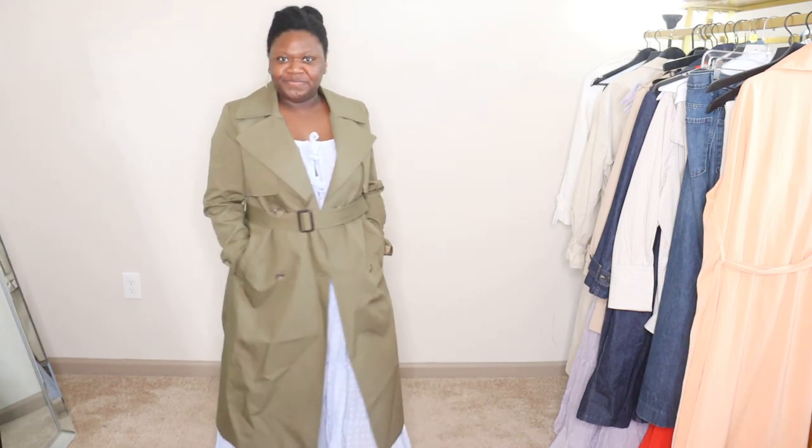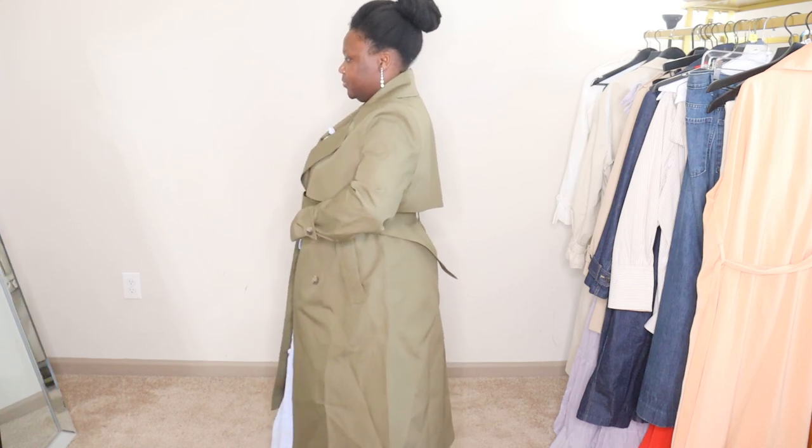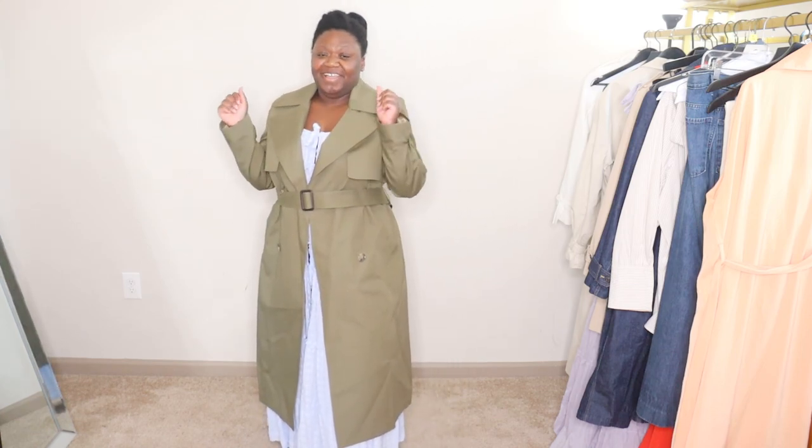We have the pockets to keep our hands warm and this just looks cute. I love that it's a different color. A trench coat is one of my favorite styles and perhaps one of the most iconic styles of a coat for both men and women. Just about everyone has worn a trench coat — from Audrey Hepburn in Breakfast at Tiffany's to Humphrey Bogart in Casablanca.